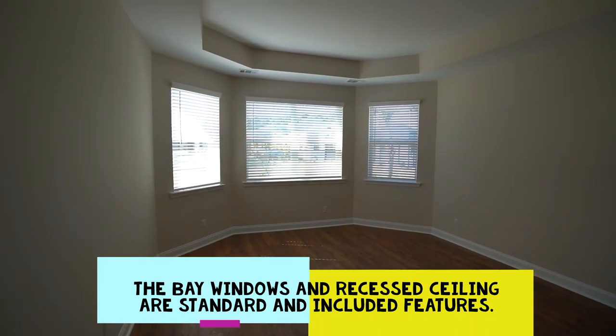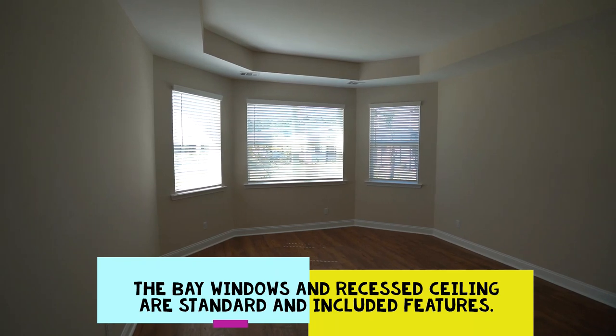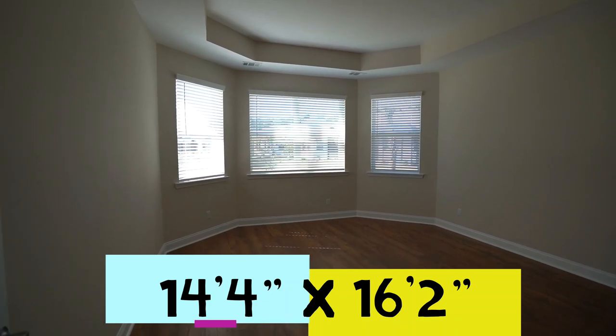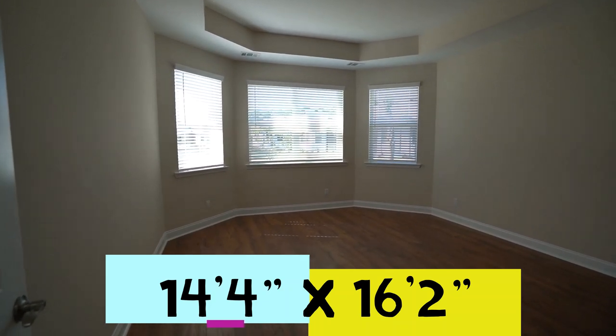From the living area there's a privacy jog into the primary bedroom, which features a bay window and a recessed ceiling — all standard and included architecture. The primary bedroom measures 14 feet 4 inches by 16 feet 2 inches.